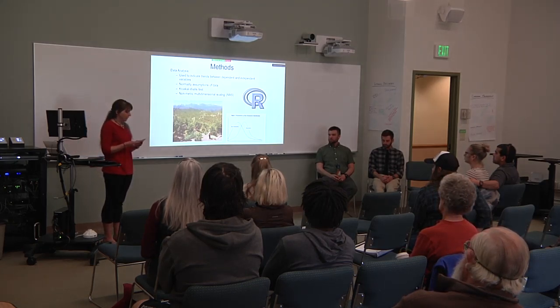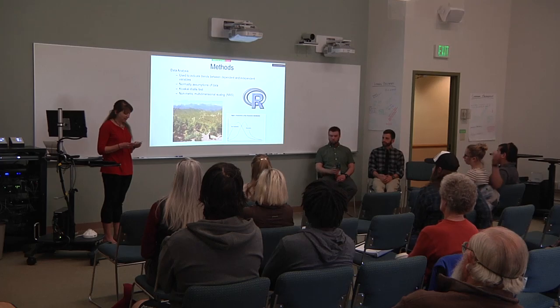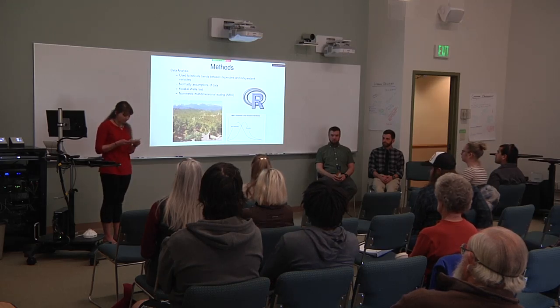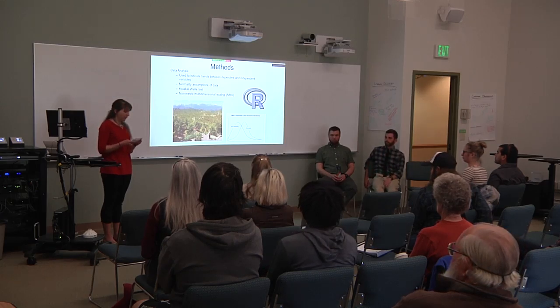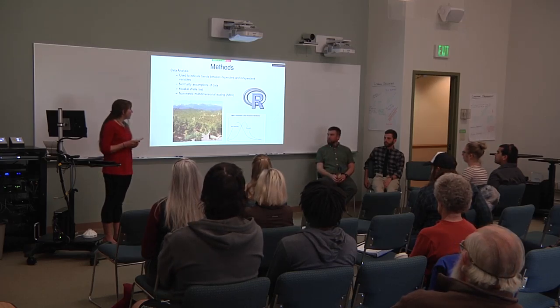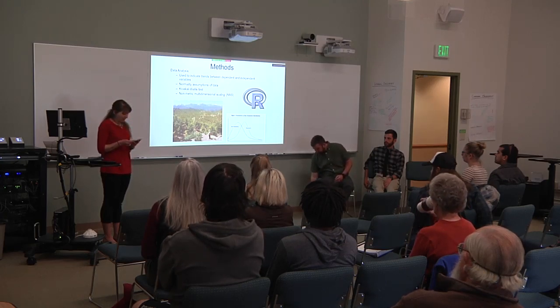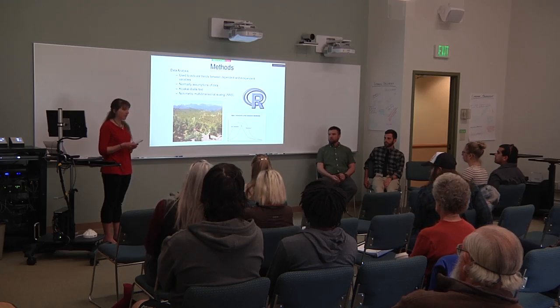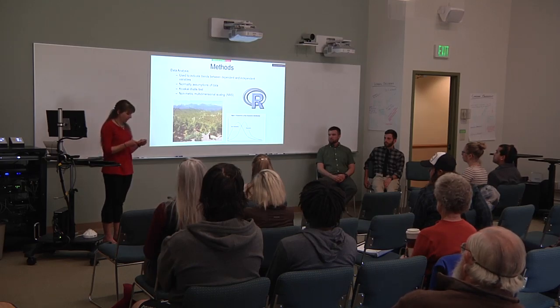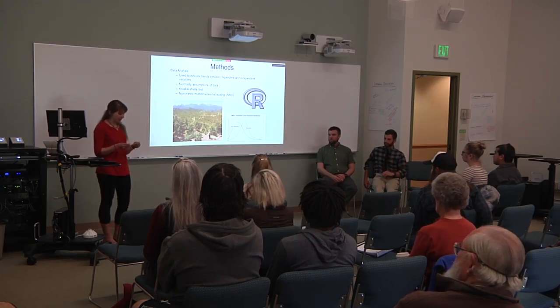Statistical tests were used to analyze the data and indicate trends between dependent and independent variables. The data was tested against normality assumptions in order to determine the appropriate test, and due to the high variability in the data, we decided to go with a non-parametric analysis called the Kruskal-Wallace test. This test is used to determine significant differences between two or more groups of an independent variable. We also used non-metric multidimensional scaling analysis, a multivariate technique to characterize relationships between plant community composition, canopy cover, ground cover, topography, climate, and other site characteristics. All of these were performed using R, a programming language and software environment for statistical computing.